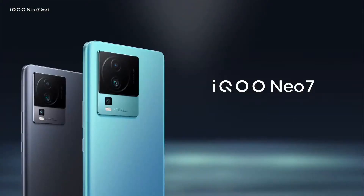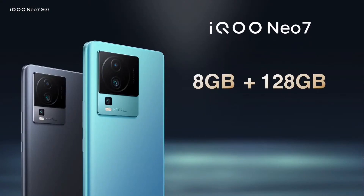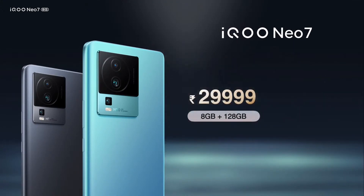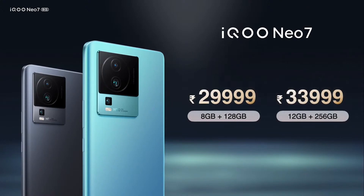That, folks, was a super powerful and ultimate gaming beast — the IKU Neo 7. The IKU Neo 7 will come in two memory variants: 8GB + 128GB and 12GB + 256GB. The 8GB + 128GB variant will be available at an extremely attractive price of just Rs. 29,999, and the 12GB + 256GB at Rs. 33,999.